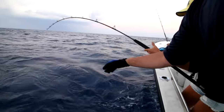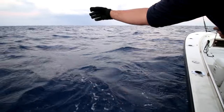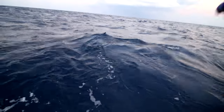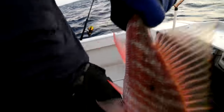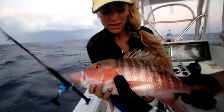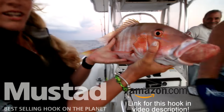Oh yeah, he's floating! Alright, we got color right here - what do you got? Oh, close, close! That looks like a 19! Woo! There we go - check him out! Mustad circle hook right in the corner of the mouth, doing its job.